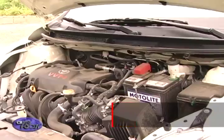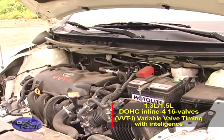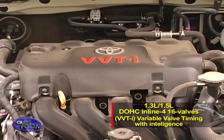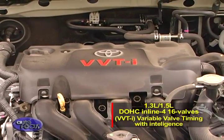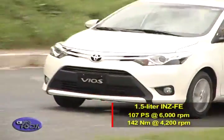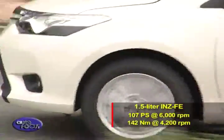For the Toyota Vios, it is powered by the ever-reliable family of four-cylinder engines with double overhead cams, 16 valves, and Toyota's variable valve timing with intelligence. It promises excellent everyday performance plus impressive fuel economy. The 1.5-liter 1NZ-FE boasts of 107 horsepower at 6,000 RPM.